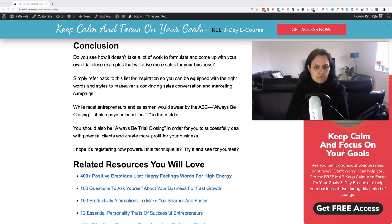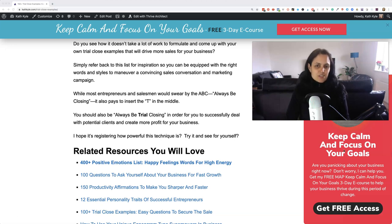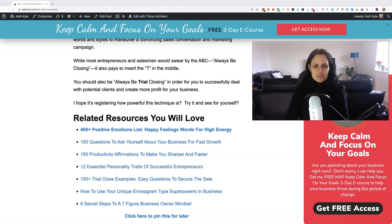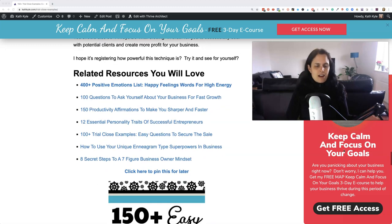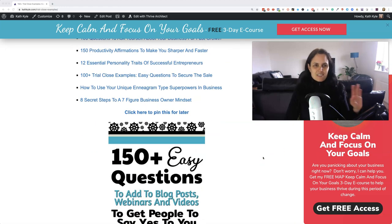While most entrepreneurs and salespeople would swear by the ABC — always be closing — it also pays to insert the T in the middle. You should always be trial closing in order to succeed with potential clients and create more profit in your business. So I hope it's registering how powerful this technique is — are you going to go and try it and see for yourself? If you'd like to get all of these trial closes, I'll leave the link to the blog post below. I have many more great blog posts and videos that you are going to like, so I encourage you to go and subscribe to my YouTube channel and also subscribe to my e-courses and get my freebie on my blog. I'll see you in the next video — take care!